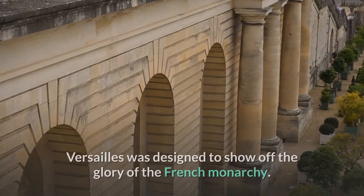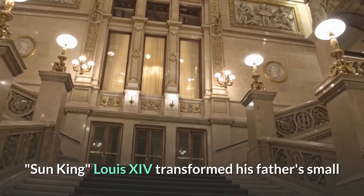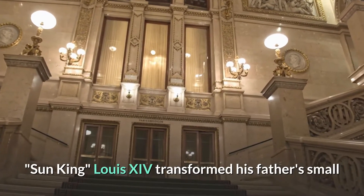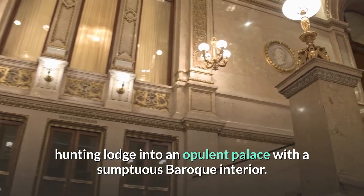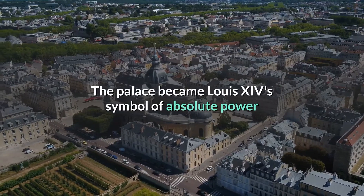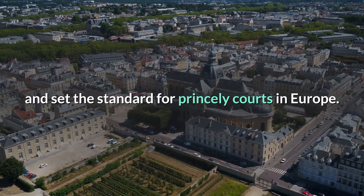More than just a royal residence, Versailles was designed to show off the glory of the French monarchy. Sun King Louis XIV transformed his father's small hunting lodge into an opulent palace with a sumptuous Baroque interior. The palace became Louis XIV's symbol of absolute power and set the standard for princely courts in Europe.